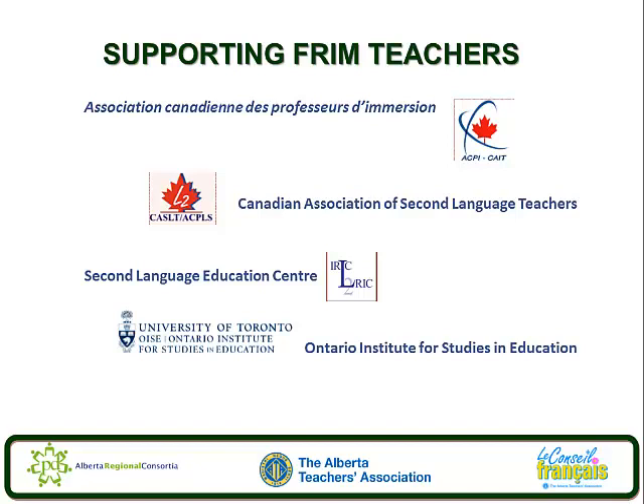This presentation covers supporting and supervising staff. For further information, don't forget to look in your Handbook for French Immersion Administrators 2010, specifically pages 51 to 55. This is Presentation 5 in a series of 8 presentations that result from the collaboration between the Alberta Regional Professional Development Consortium, the Alberta Teachers Association, and Le Conseil Français of the Alberta Teachers Association. It was made possible by French language grants from Alberta Education.